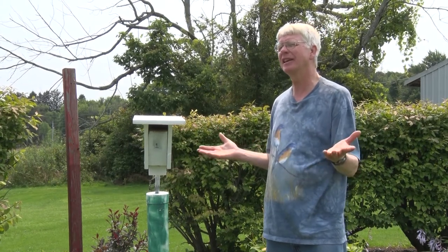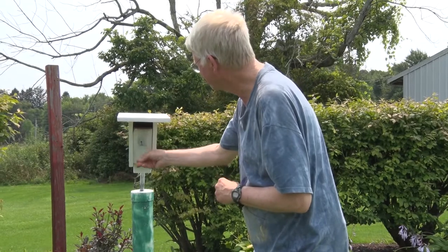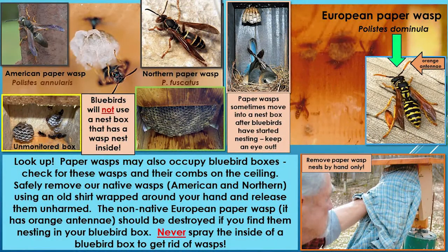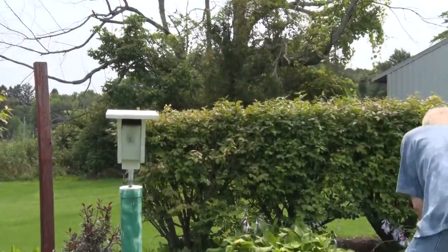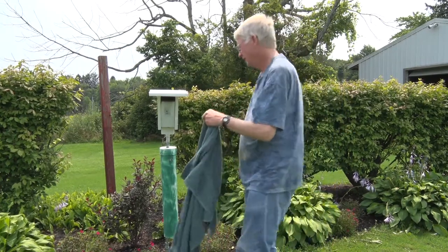Another potential intruder is the paper wasp. There are three kinds that will want to nest in your bluebird box. The northern paper wasp and the American paper wasp usually hang their nests from the ceiling inside. Bluebirds will not nest in a box that has a wasp nest on the ceiling — so you must remove it. For native wasps, wrap your hand in an old shirt or towel, reach in, grab the nest, walk a few steps away, and fling it. After 26 years doing this, the flung wasp has never flown back to sting.